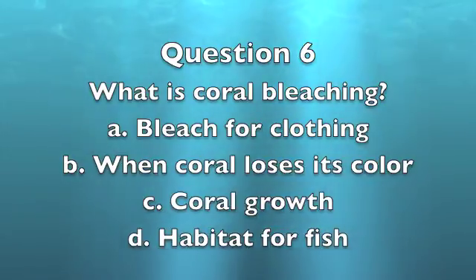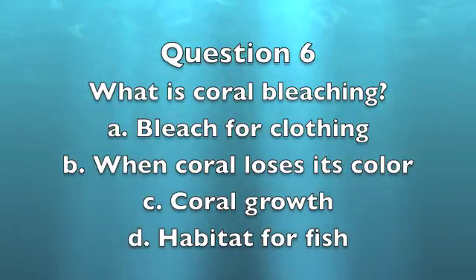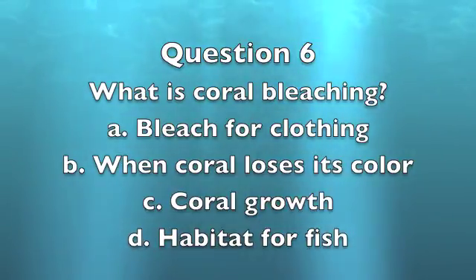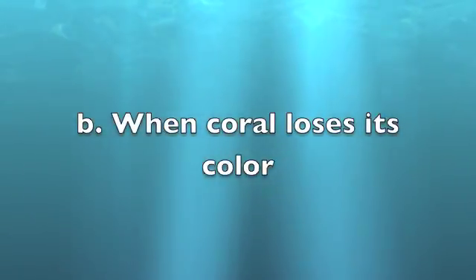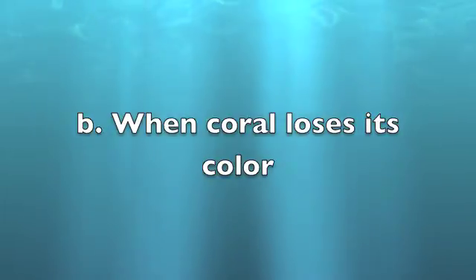Question 6: What is coral bleaching? A. Bleach used for clothing. B. When coral loses its color. C. Coral growth. D. A habitat for fish. The answer is B — the coral loses its color due to the lack of algae.